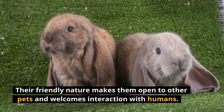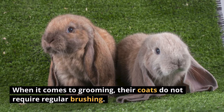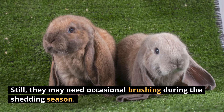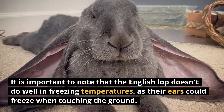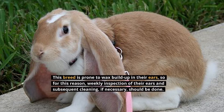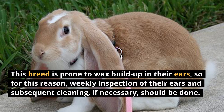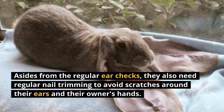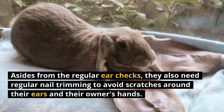Their friendly nature makes them open to other pets and welcomes interaction with humans. When it comes to grooming, their coats do not require regular brushing, though they may need occasional brushing during the shedding season. It's important to note that the English Lop doesn't do well in freezing temperatures, as their ears could freeze when touching the ground. This breed is prone to wax buildup in their ears, so weekly inspection and subsequent cleaning if necessary should be done.